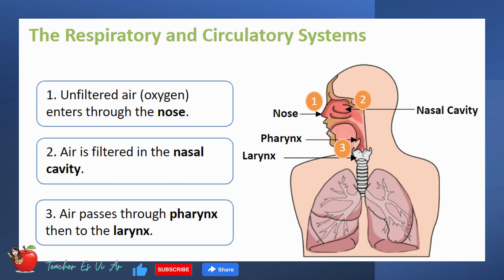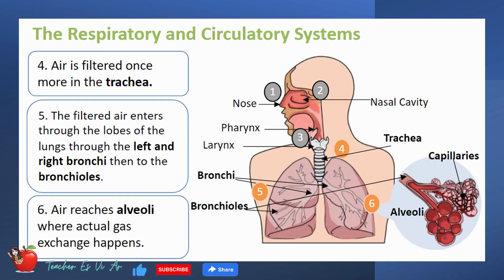Let us recall the breathing process. Unfiltered air enters the body through the nose, then it will be filtered in the nasal cavity. The filtered air will now enter the pharynx, going to the larynx. The air is then filtered once more in the trachea. This filtered air enters through the lobes of the lungs through the left and right bronchi, then to the bronchioles. After the bronchioles are tiny air sacs called alveoli, where actual gas exchange happens.